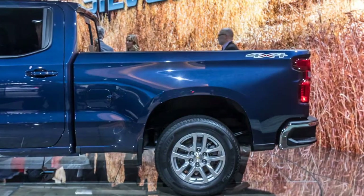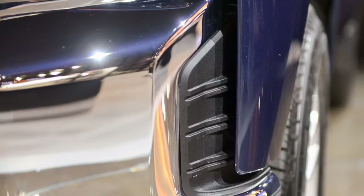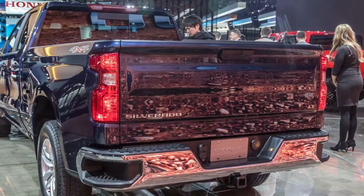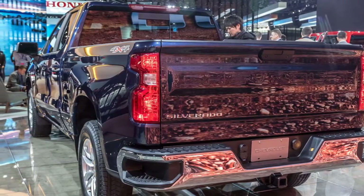Chevy also improved functionality by making the payload bed larger. The familiar short box, standard with crew cab models, has 63 cubic feet of volume, which Chevy says is 20% more than its rivals' 2018 short bed trucks.